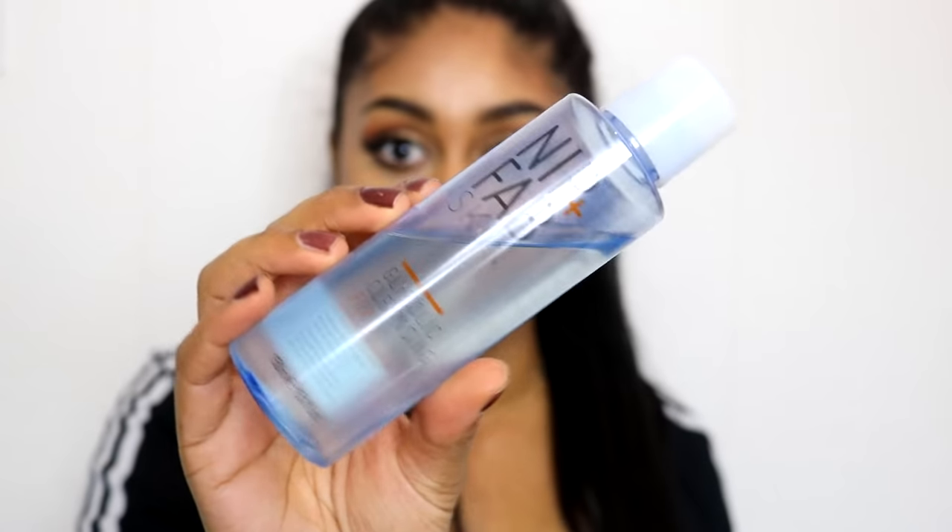The next product is a skincare one that I mentioned in my skincare routine video — it's the Nip and Fab Glycolic Cleanser. As I said in that video, I absolutely love this. I feel like it really saved my skin and took away all those little bumps. Go watch that video — I'll leave a link in the info box because I explain in much more detail why I love this. It's been a great favourite of mine.